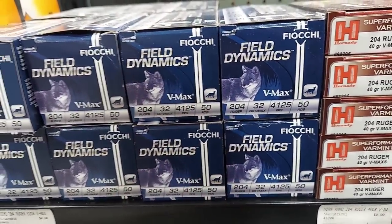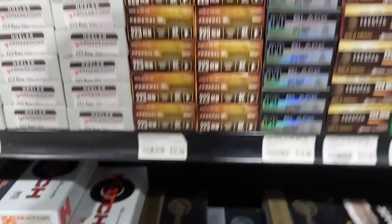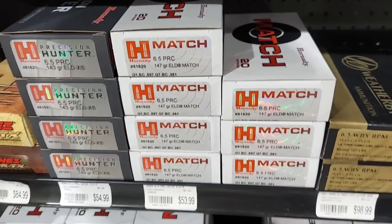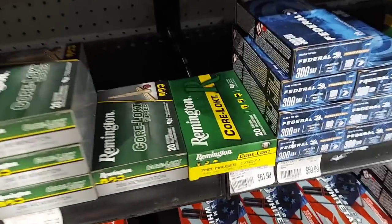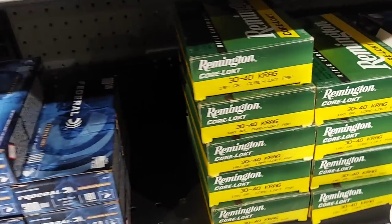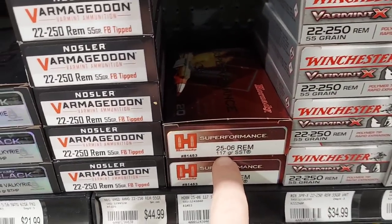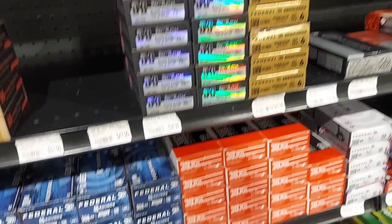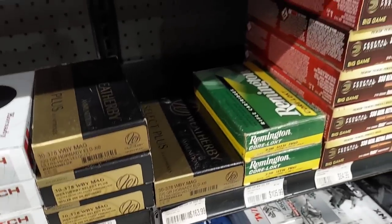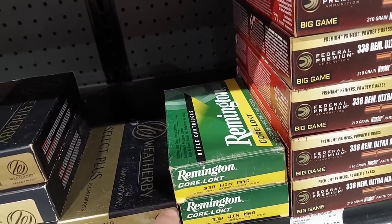204 Ruger 32 grain — never see that. 40 grain. 220 Swift — never see that. 6.5 PRC — never see that in any stores. Weatherby stuff. 264 Win Mag, 7mm Mauser, 300 Savage, 30-40 Krag, 6mm Remington. They got a bunch of stuff in here. 25-06, 22-250 55 grain, 224 Valkyrie, 6mm Creedmoor, 300 Win Mag, 300 PRC — a bunch of stuff you never see. 338 Ultra Mag, 338 Win Mag — never see that anymore.